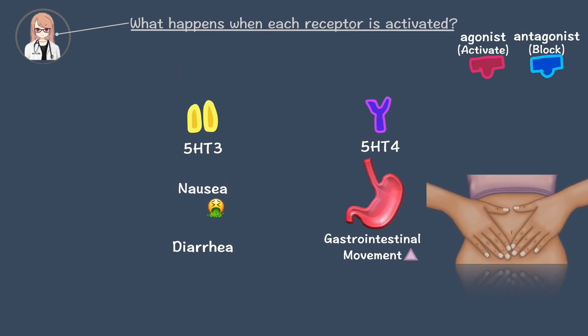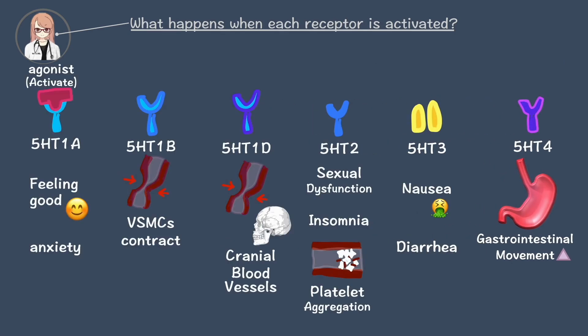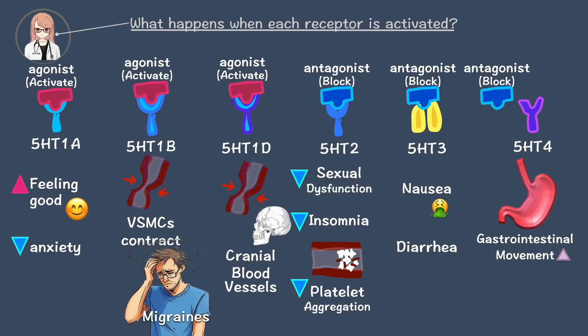What about patients with indigestion and loss of appetite? Stimulating 5-HT4 can help increase digestive movement, making it easier for them to eat and digest food. By understanding these receptors, we can see how drugs are designed to target specific receptors and improve symptoms.